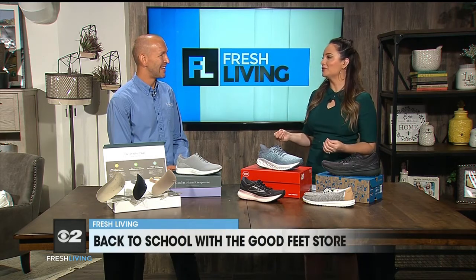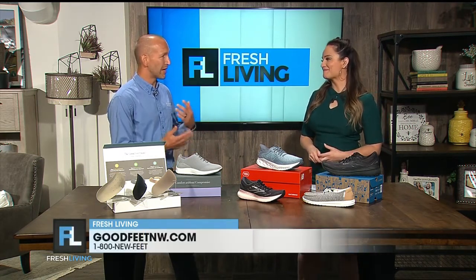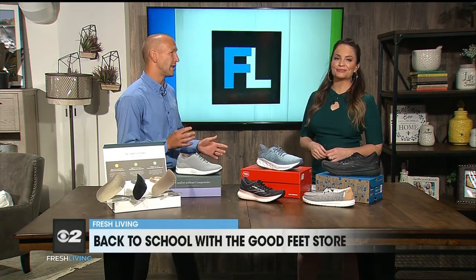Why is now such a good time to invest in some new shoes? It's back to school time. People are getting back to familiar routines, kids are going back to school, starting fall sports, and we're just getting back into the grind of everyday life. A lot of us send our kids to school in whatever's cheapest because they're going to grow out of it anyway, they're going to destroy it anyway.